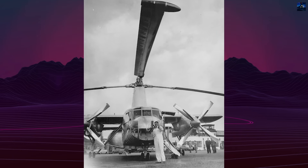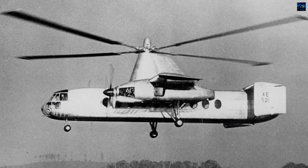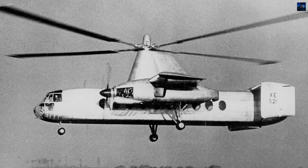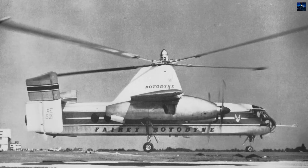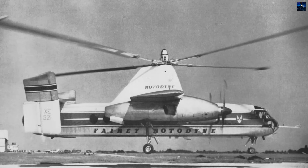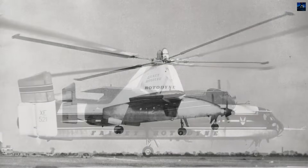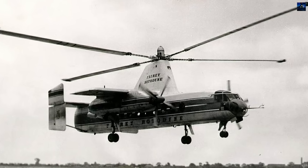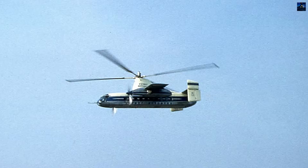It successfully transitioned between vertical and horizontal flight by April 1958. On 5 January 1959, the Rotodyne set a world speed record of 307.2 kilometers per hour for convertoplanes over a 100-kilometer closed circuit. During testing, it flew over 100 hours, completed over 350 flights, and performed 230 transitions between flight modes.